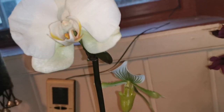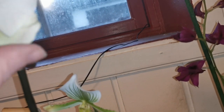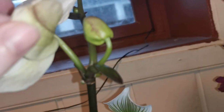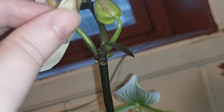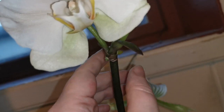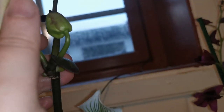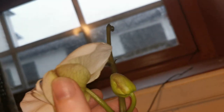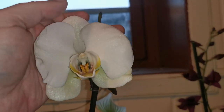I stressed it out with too much grow light, so it had a hard time deciding whether to make a keiki or flowers. I think it landed on flowers, but there are also roots there and there are some leaves. It's a really big flower I think, so I'm happy with this rescue.